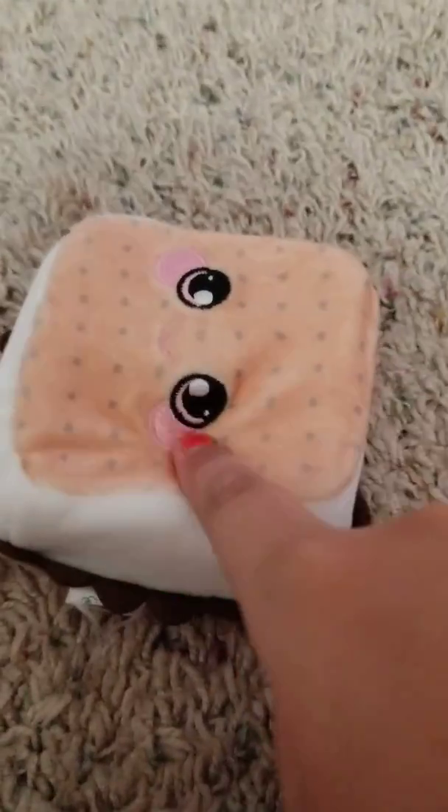It's so cute, it's kawaii cute and I just love it. The squish test is like about seven out of ten.